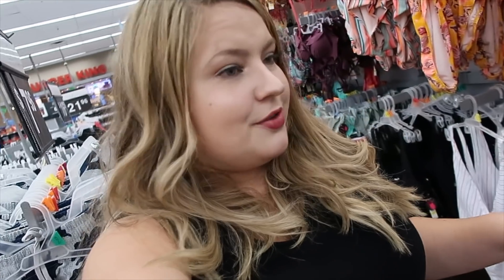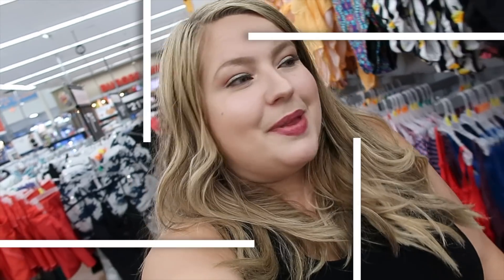Hey friends, welcome back to my channel! We are back at Walmart today — it's been a little bit since we've done a Walmart video. Today I decided it'd be fun to come to my local Walmart and try on every single style of dress. If it's on these racks and it's in my size, I'm trying it on. So far I've got like five dresses, but I'm going to keep looking around. Something cool: most of the dresses look to be under $20, so that's always a plus.